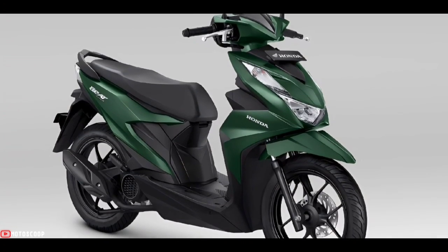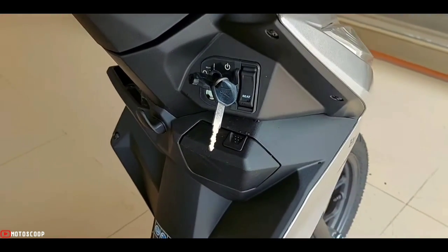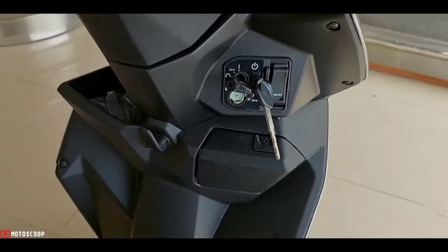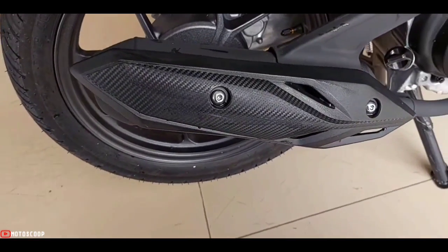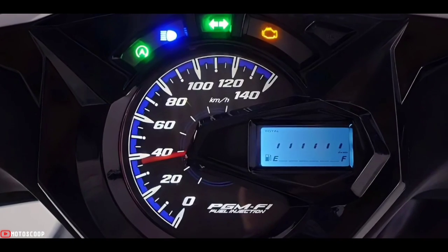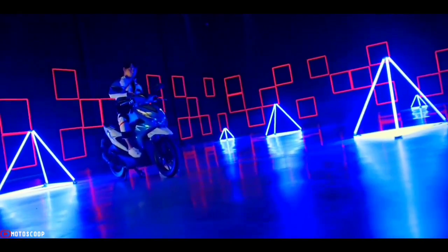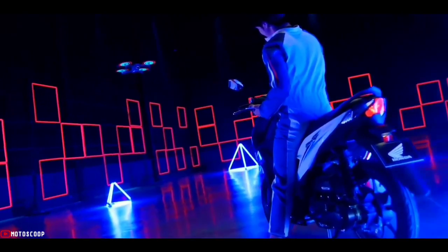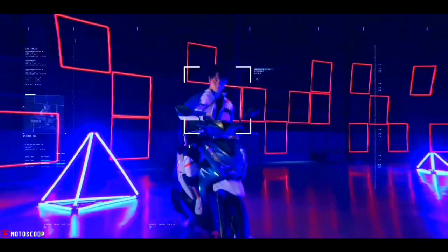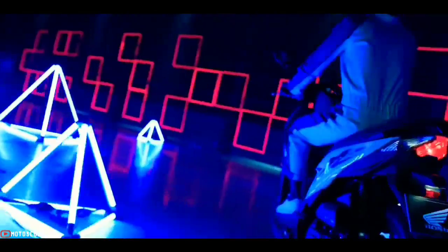In terms of dimensions, this motorbike is quite small and very suitable for use on urban streets. The weight of the Honda Beat 2023 is relatively light — only 89 kilograms for the CBS type and 90 kilograms for the CBS ISS type. The 2023 Honda Beat is offered with a starting price of 1,240 US dollars, or about 67,300 Philippine Peso.